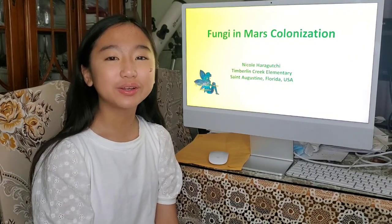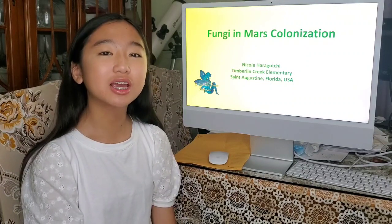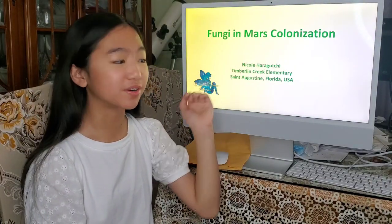Hello everyone! My name is Nicole Hiraguchi. I'm from St. Augustine, Florida in the U.S. And I'll be talking about my project, which is using fungi to colonize Mars.